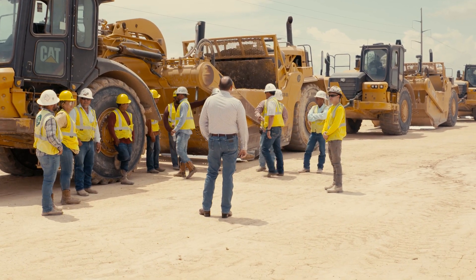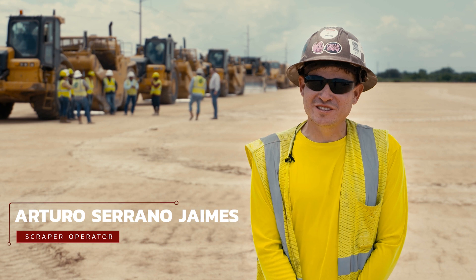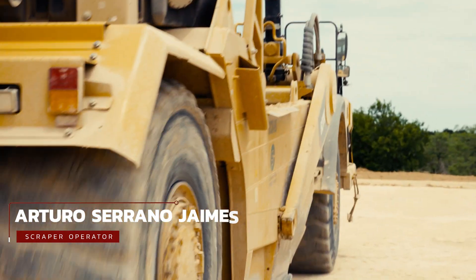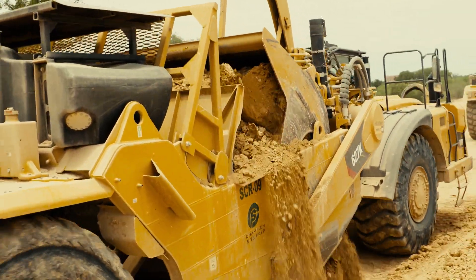Behind every successful company is a team of dedicated employees. Let's talk with one of those key players. I'm Arturo Serrano Ivans. I'm a 627 scraper operator. It's a machine that moves dirt — one of the first machines that come in the job site to start moving all the topsoil.